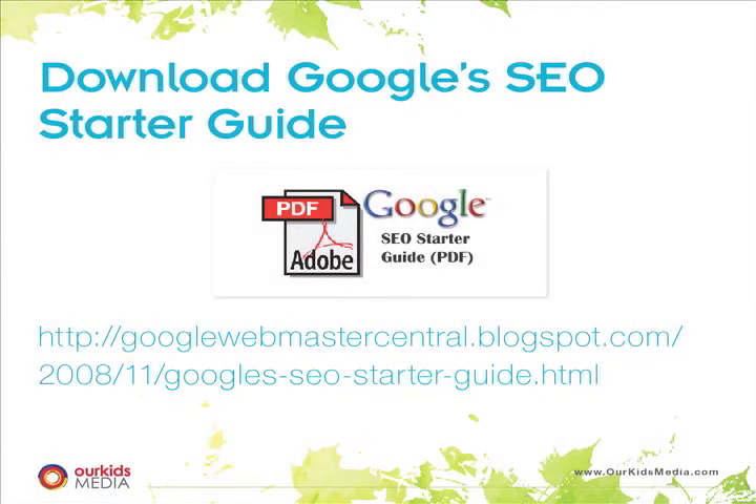A lot of this you can learn directly from Google. Google has an SEO starter guide, available at a URL or you can Google 'Google SEO starter guide' to find it. If you have a webmaster or someone at your school who's tech savvy or runs your website, get them to download this and follow the 10 basic principles that Google puts into this starter guide.